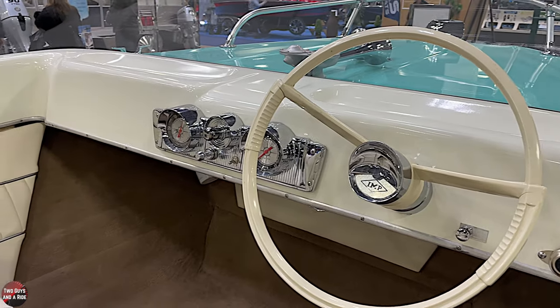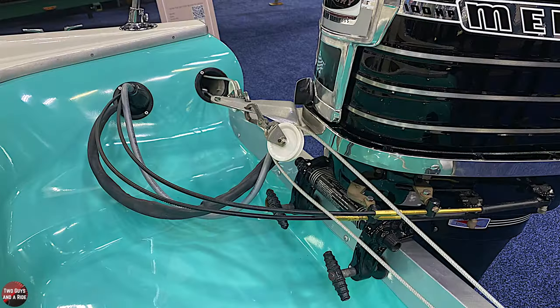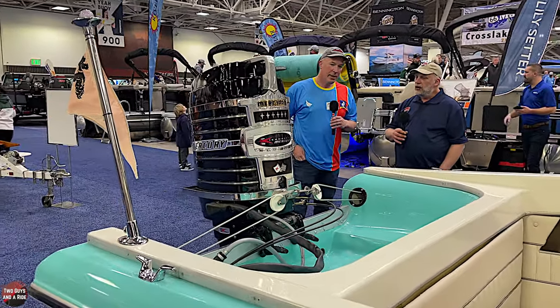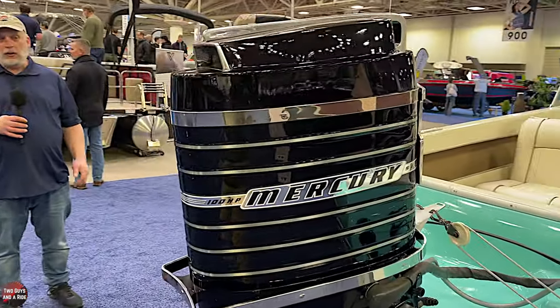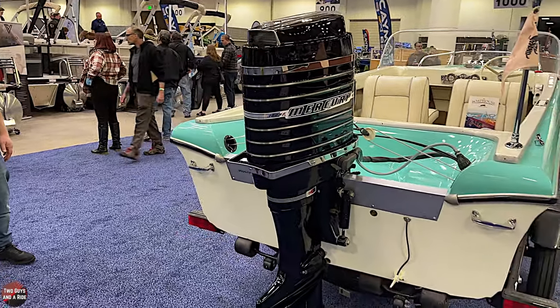Did it have this 100 horsepower Mercury 6 on it at the time? It did not. The original motor that came with this boat looks almost like this but a little smaller — it was a four-cylinder inline 65 horsepower Mercury. So you've upped the horsepower just a little bit. Yes. I do have the original sitting in my garage. It would have looked very similar to what you have here, just about six or seven inches shorter.